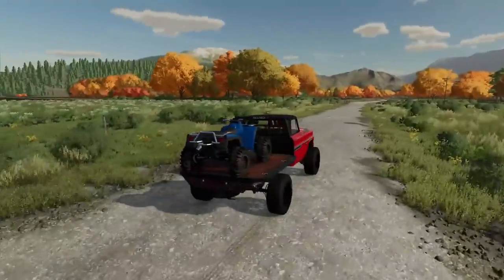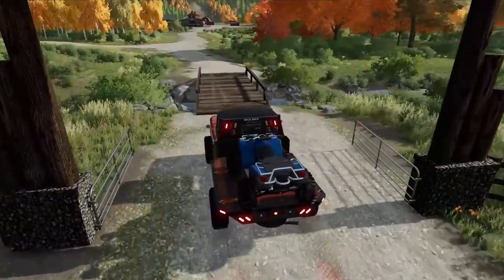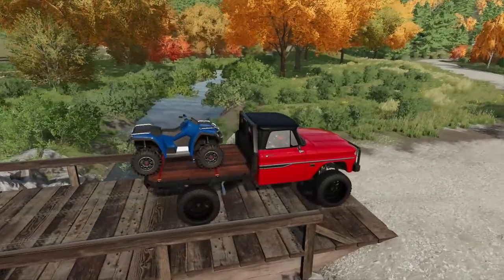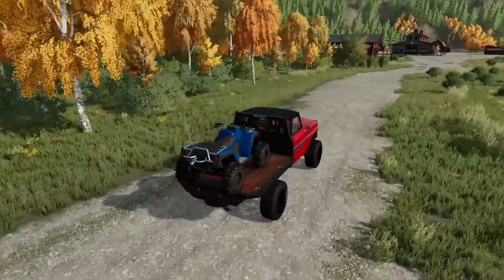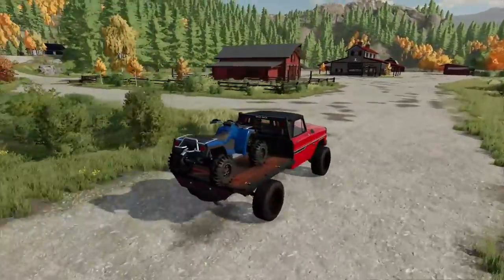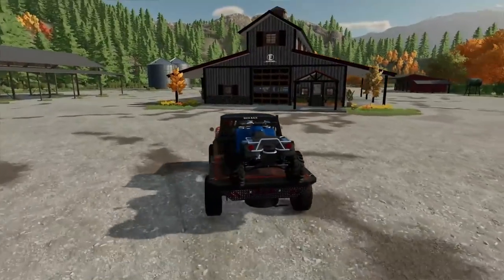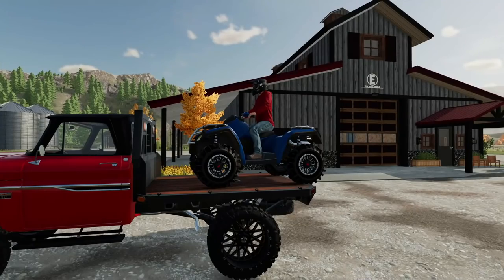Pulling back up to the ranch. The one thing about this place — even though I have tons of property — I don't have many places to go mudding. The only place I can really think of is the creek, so that's probably where we'll take it for the mud stuff. Other than that, we're just gonna be ripping around home here, having some fun with this, and seeing how fast it's gonna break. It might last a while.